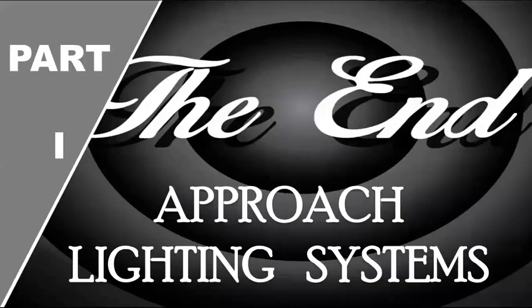Thank you dear viewers. We have reached the end of the airport approach lighting system. Hope you have found this interesting and useful.